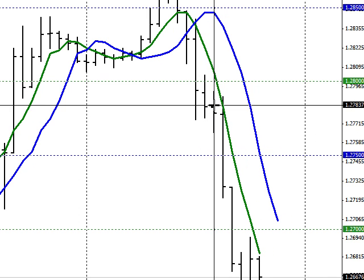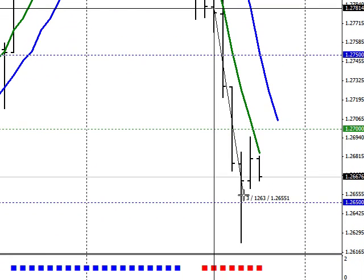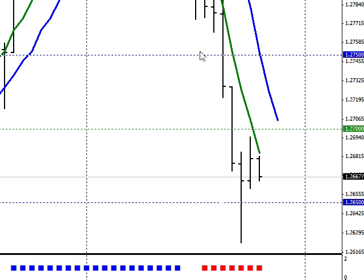You would have got short right here. Your stop would have been about 100 pips, and you would have got a maximum move to the bottom of 160 pips right here. Beautiful trade.